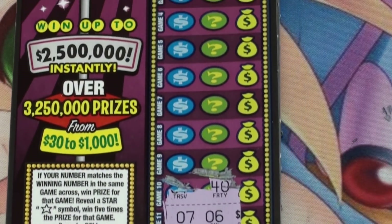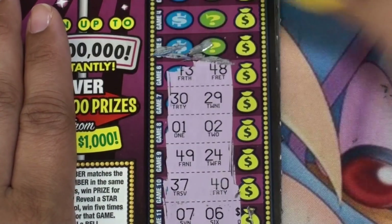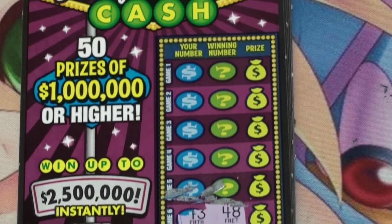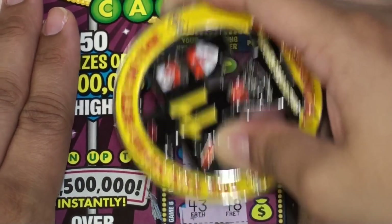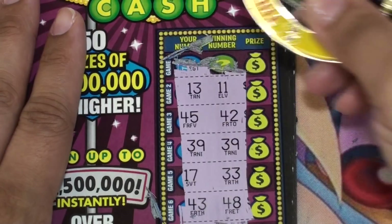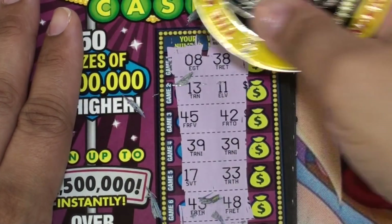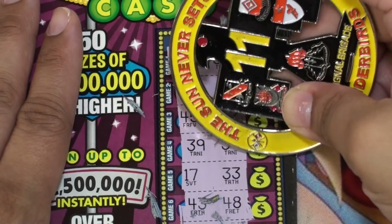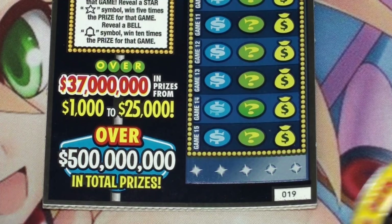Ticket 18 — okay, nothing there. Matching 39s right there, nothing else. Okay, looks like that's all. Let's check our price — $20. Ticket 19.